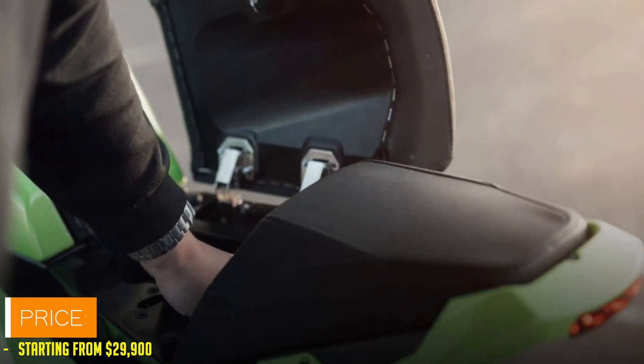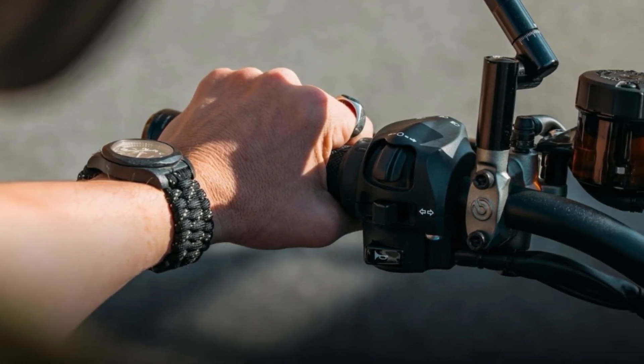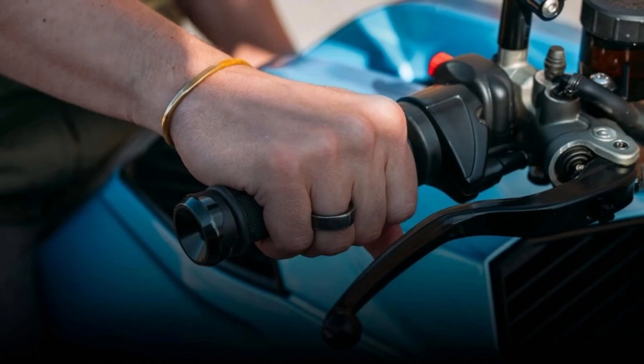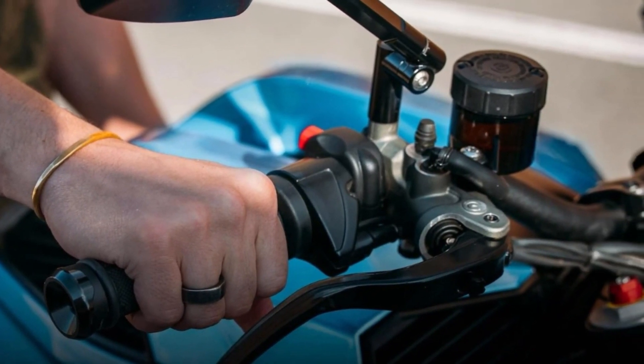So, if you're ready to ride the future, strap in and hold on tight. The Verge TS Pro promises a journey like no other. Just don't forget your helmet — and maybe a parachute, just in case.